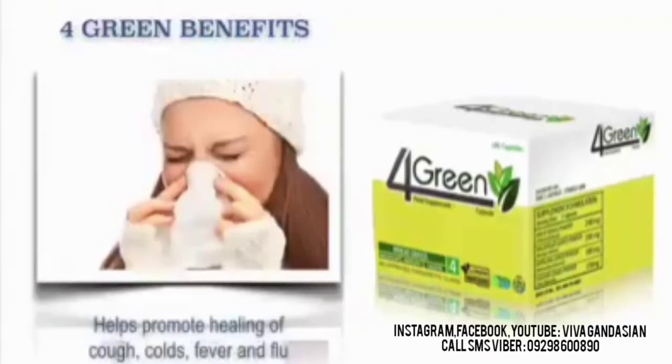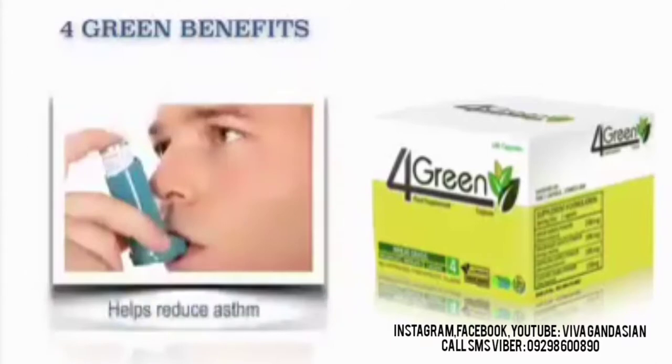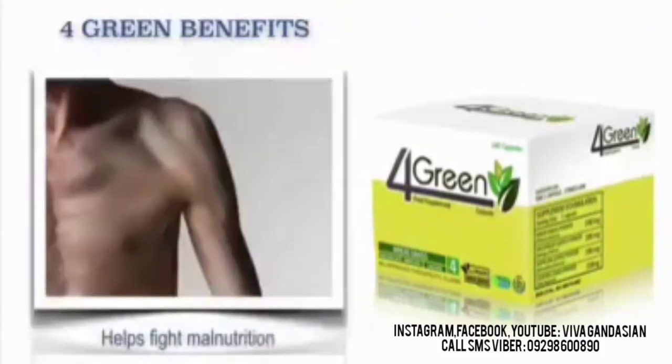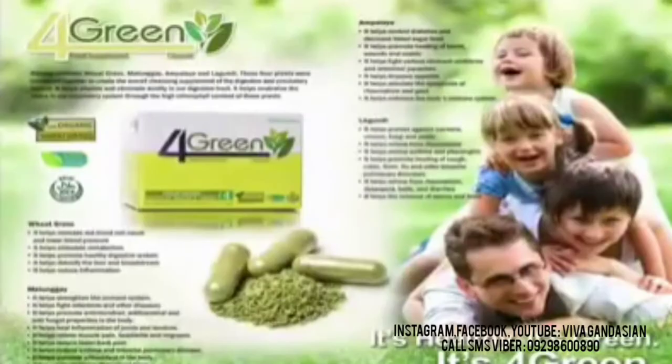It helps promote antioxidants in the body. It helps promote healing of cough, colds, fever, and flu. It also helps reduce asthma. It helps improve appetite. It also helps fight against malnutrition. Now the 4GREEN product is simply amazing.